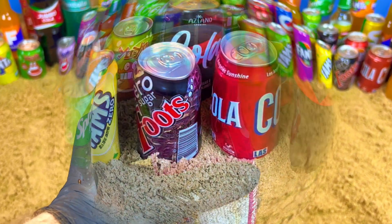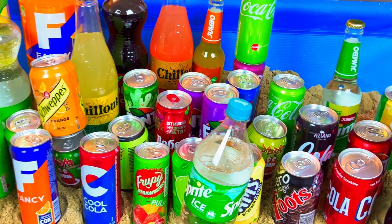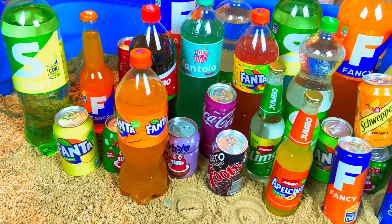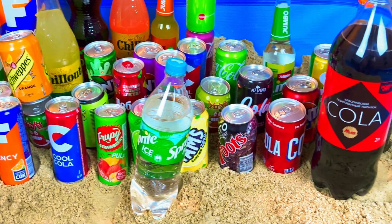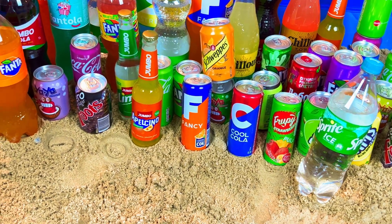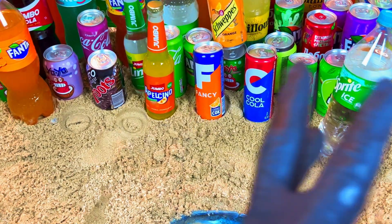Look at this, look at this! Hello guys, welcome back to my magic show. We will continue our satisfying and very cool videos. Today I want more rings, more candies — let's start!